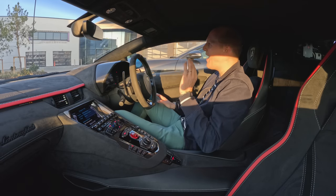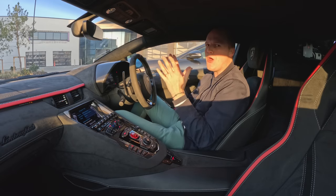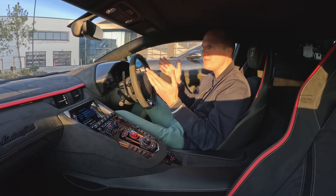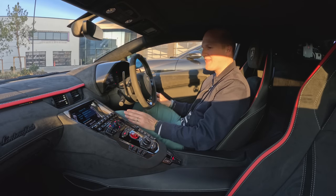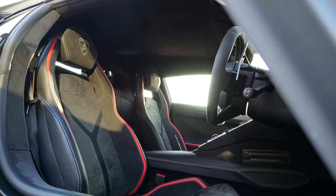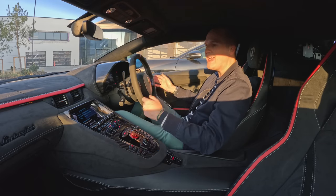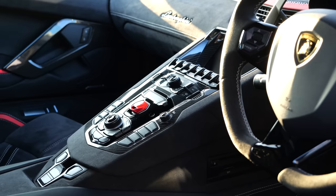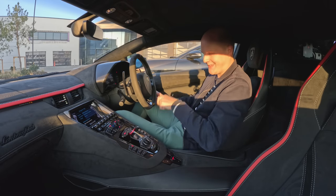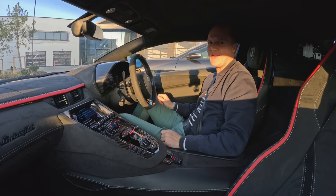I always forget how insanely raked — angled — the windscreen is. It's just like this, and it's so cool. But it does make visibility pretty bad unless you're looking forward. Let's face it, if you're in an Aventador, you should really only ever be looking forward. Don't worry about what's behind you. I'm super happy that this car has these comfier seats. If these were full-on bucket seats, I wouldn't have lasted more than a day. Apart from that, everything's pretty familiar. Whilst they have updated the Aventador over the years, none of this really changed. Let's get the seatbelt on and fire this iconic V12 into life.